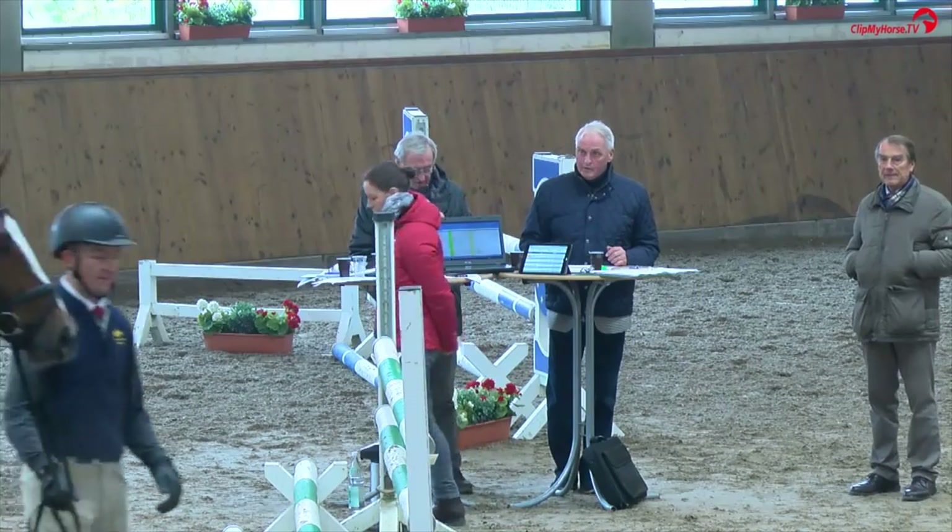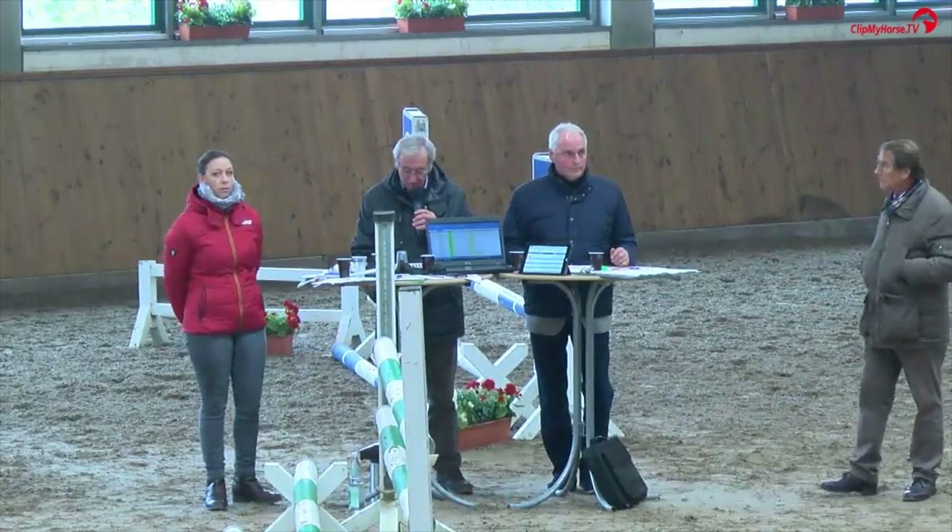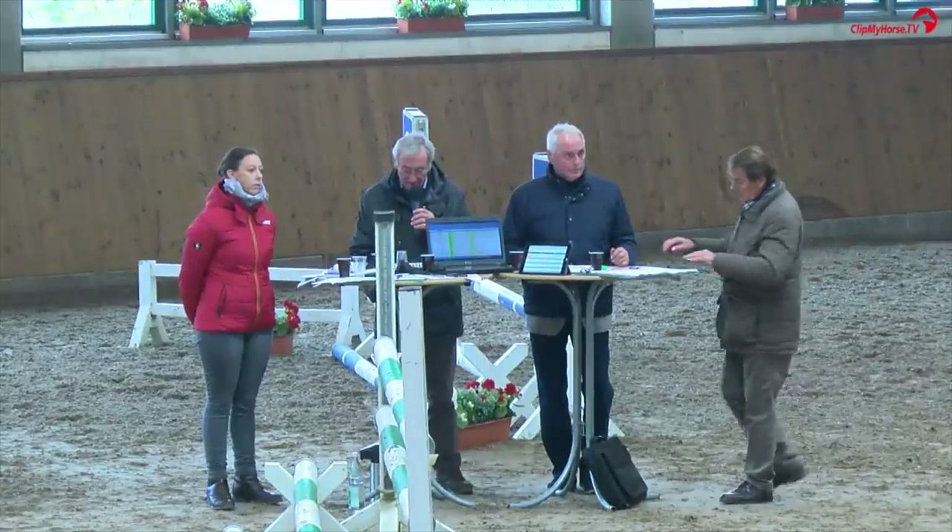Und damit erhält dieser Wiscount Zone, die Nummer 22, eine springbetonte Endnote von 9,19.